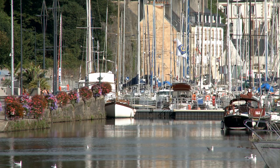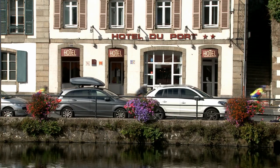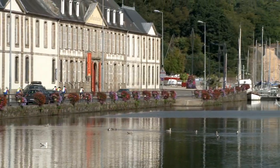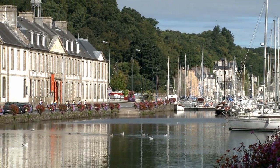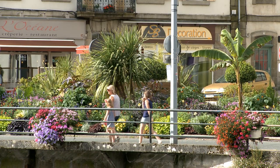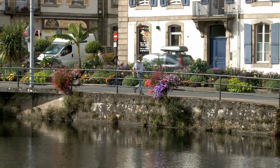But once inside the lock, the moorings are tranquil, despite being in the very centre of the town. Every facility of the town is within walking distance — so different from many of the newer marinas along the French coast, which are literally in the middle of nowhere.